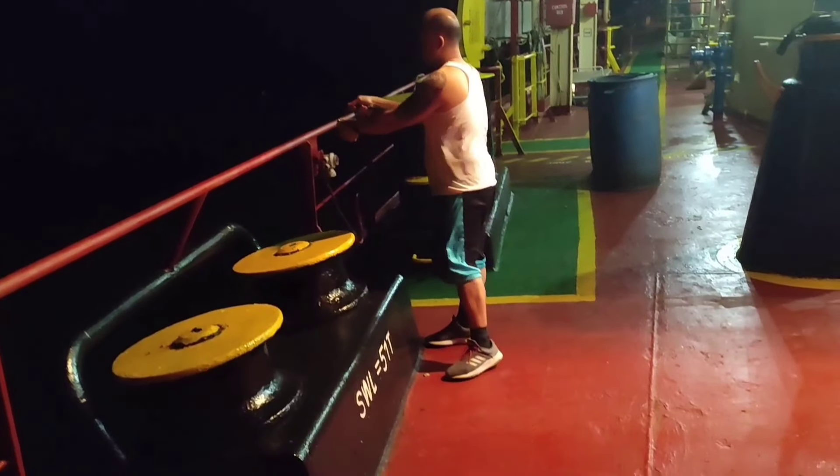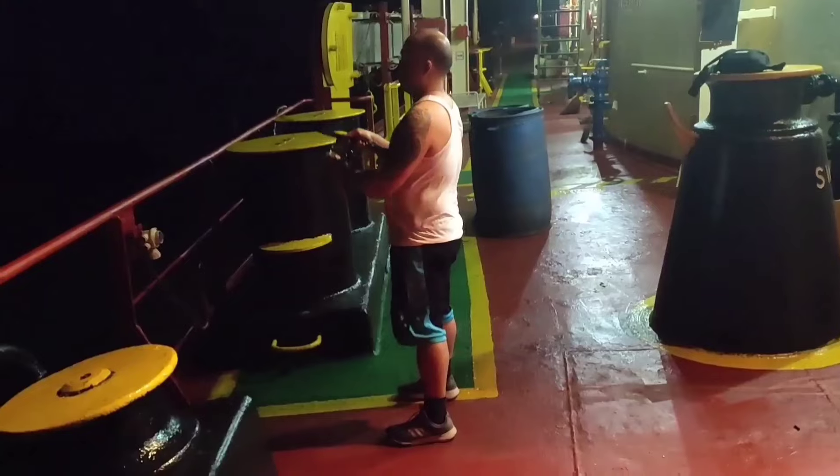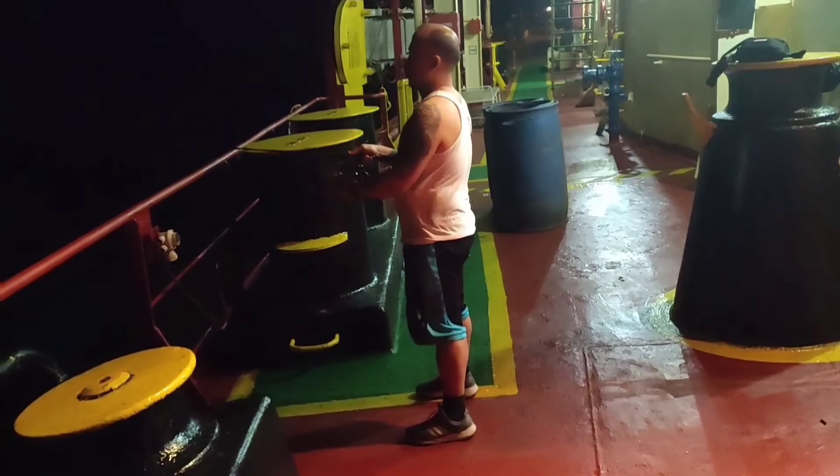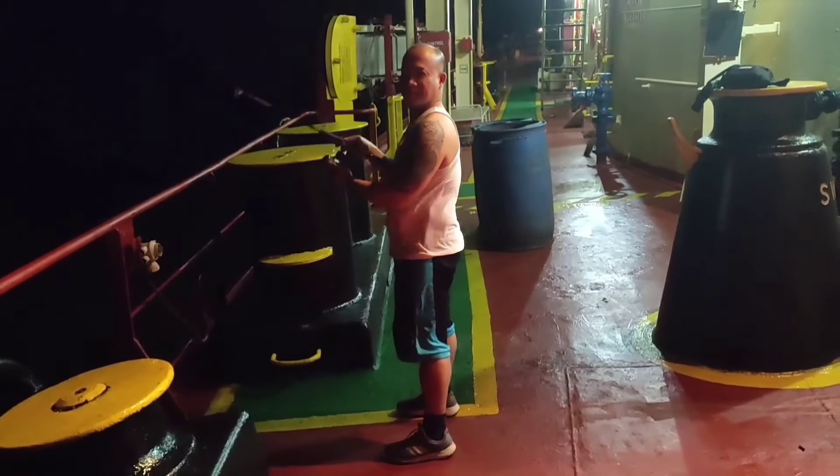Bira-bira, yun po yung para sa maliliit na isda. So ngayon, since medyo malalaki po yung mga nakikita nating isda, nagpalit po tayo ng taga. So tingnan natin ngayon kung mayroon tayong mahuhuli.